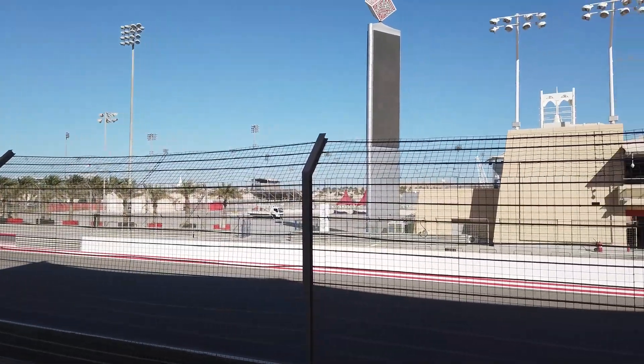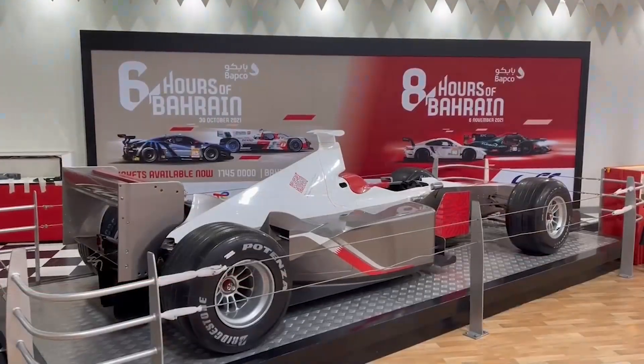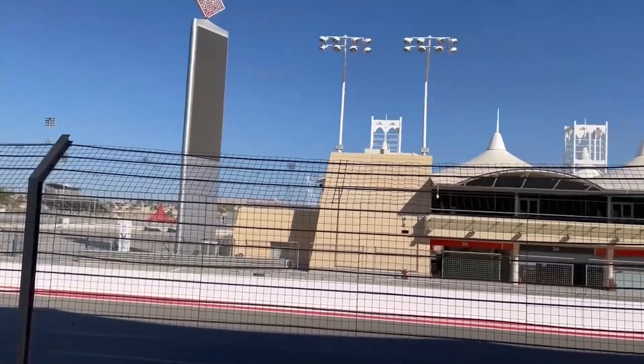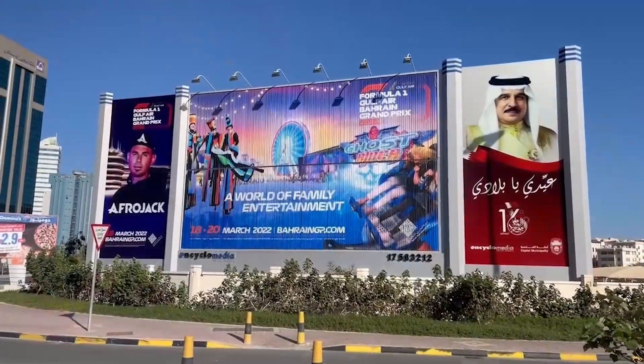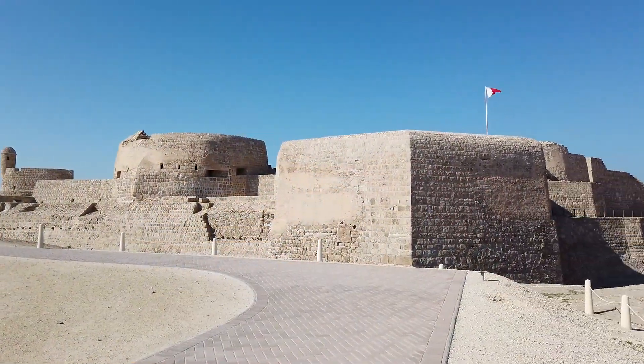In 2004, Bahrain became the first country in the region to host Formula One. Over the last 17 years, the circuit has delivered some of the most iconic moments of modern-day Formula One, from the duel in the desert in 2014 to the thrilling opener of 2021. Bahrain consistently delivers a spectacle under the desert night sky.